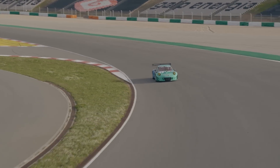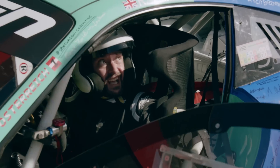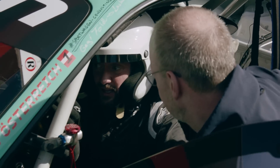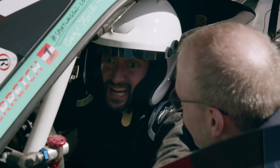With my luck running out, I decided to return to the pits, where the team manager had some bad news for me. It was interesting — it's very nice. I nearly spun once, but didn't.